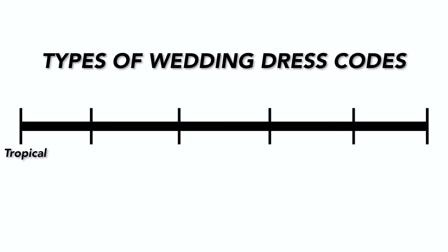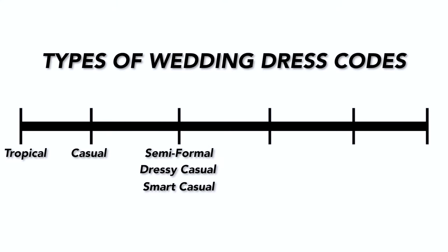Today I'm just going to cover some of the most popular types of dress codes for weddings such as tropical, casual, semi-formal, cocktail, formal, and black tie — that way you can look your best while staying comfortable throughout the entire wedding weekend.